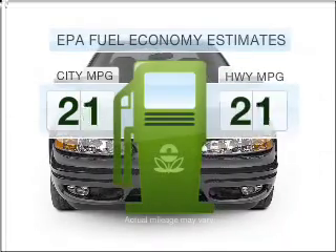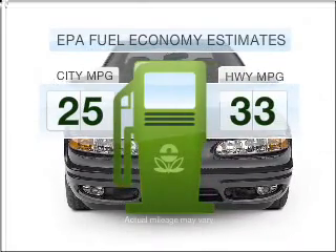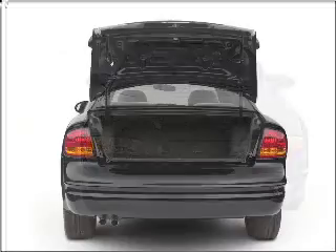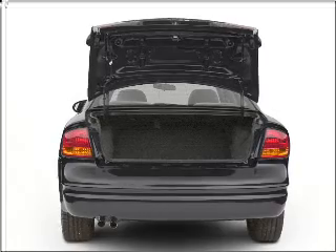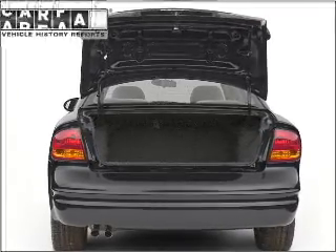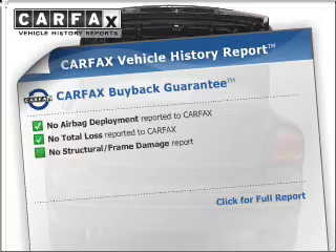Run all over town and back home again without worrying about filling up when driving this fuel-efficient ride. With an efficient four-cylinder engine connected to a smooth-shifting automatic transmission, premium wheels give a more luxurious look. Carfax is offered to provide you with peace of mind.